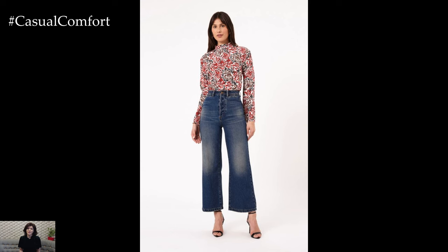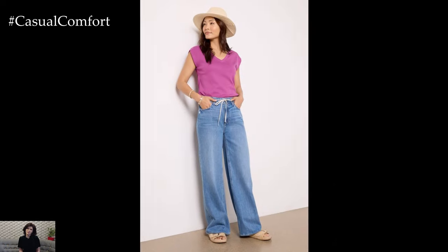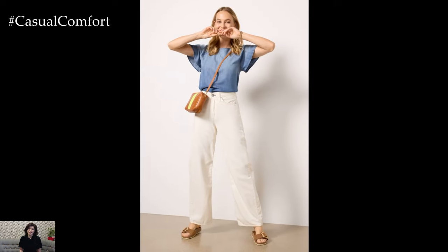Don't forget to subscribe to our channel and leave a comment with your favorite outfit ideas. One of the easiest and most popular ways to style wide-legged jeans for summer is by pairing them with crop tops. This combination balances the volume of the jeans with a fitted, shorter top, creating a flattering silhouette.